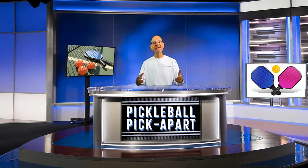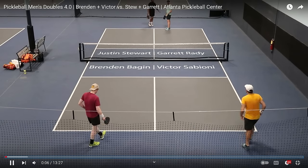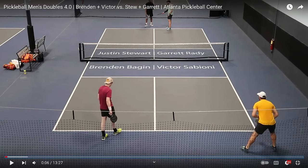So let's see what kind of 4.0 game these players play. Please leave a comment in the comment section below as to what level you think these players are at. I really like the way they have these graphics on here. You can tell exactly who is who. In the near court in red, you have Brendan. In yellow, Victor. In the backcourt in black is Justin, and in the backcourt in green is Garrett. Here's the serve.